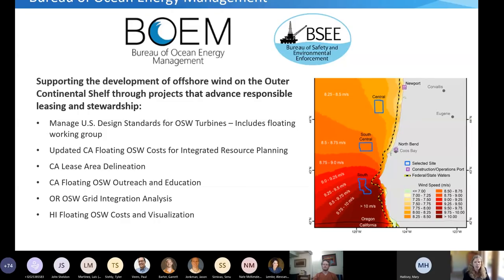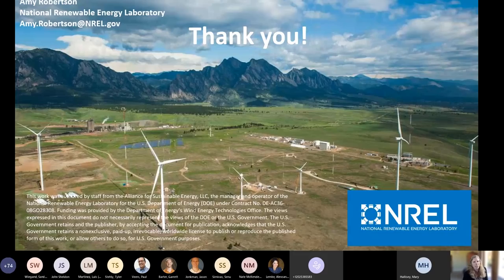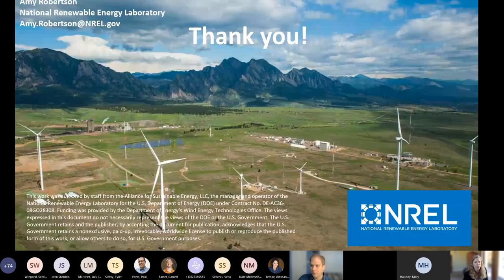NREL has also been leading the development of U.S. design standards for offshore wind, including a working group specifically focused on floating wind. Finally, in addition to government-based funding, NREL works directly with industry partners to help bridge the gap from basic science to commercial application. This direct engagement helps accelerate innovation and commercialization of floating wind in the U.S. Now I'll hand it over to Jason Yonkman.